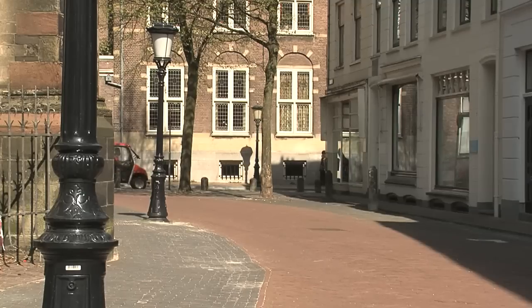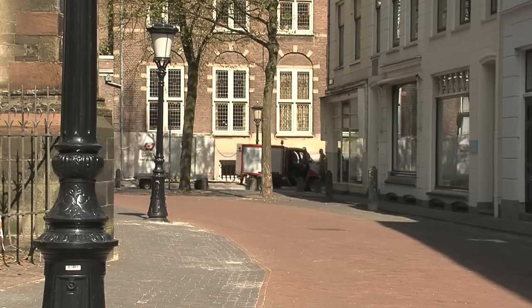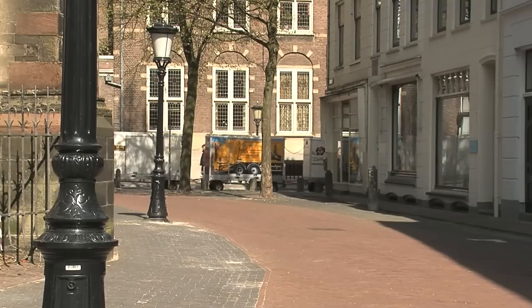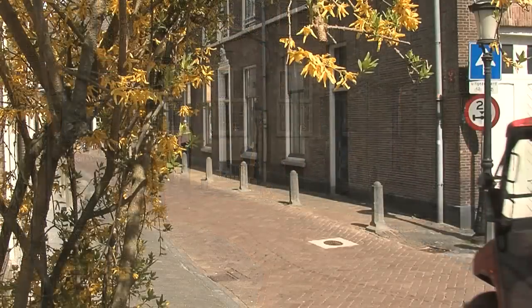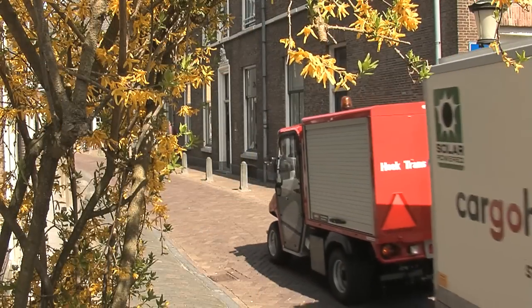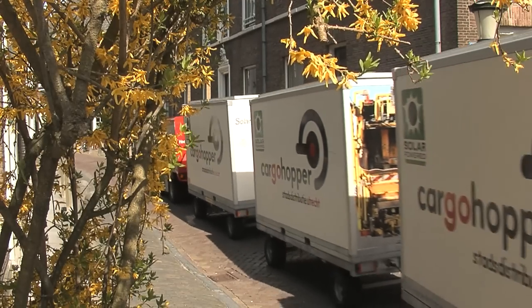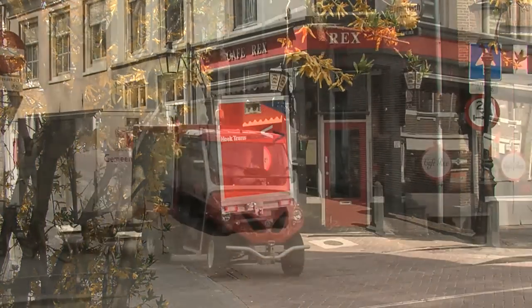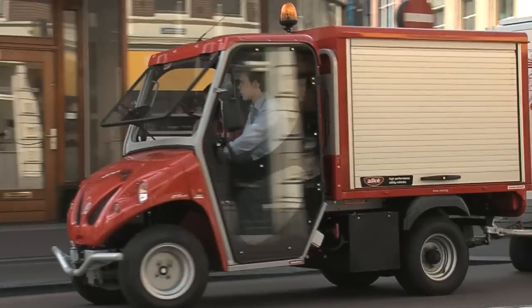It all happened very quickly. After being approached by the city council, discussions began and just four months later everything was in place. The city helped a great deal with facilities such as permits to go anywhere in the city, exemption from the delivery time windows, and permission to use the bus lanes. This has been a pure collaboration with the council. The company invested in the hardware and equipment, but without the city's cooperation it wouldn't have happened.